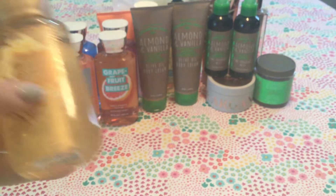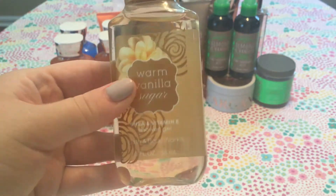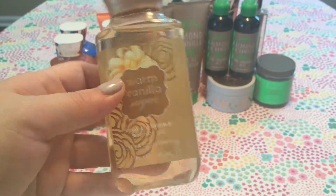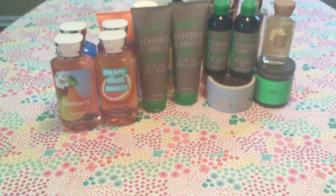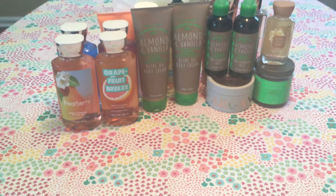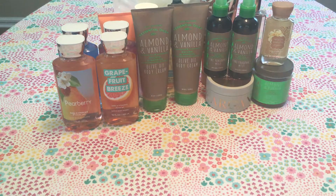One last little thing — I got this for free with a coupon that they honored: a Warm Vanilla Sugar small travel-size body wash. I love it when they use their three-day grace periods for the coupons.